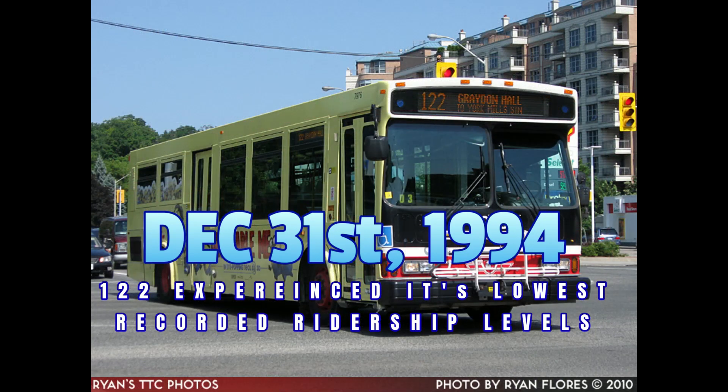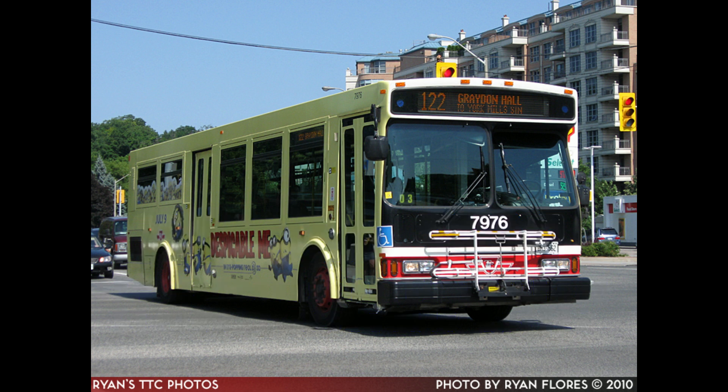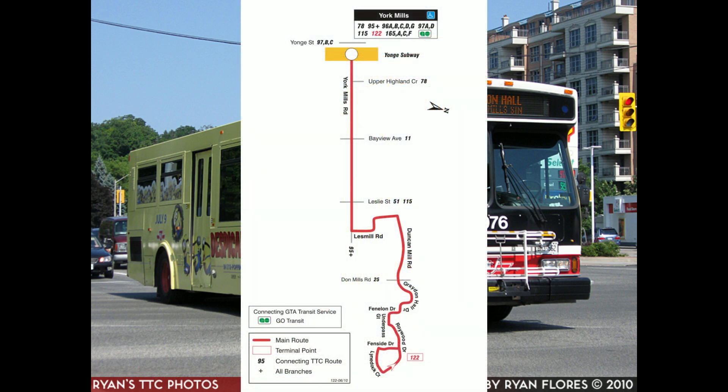On December 31st, 1994, service cuts and the general downturn of the TTC's ridership had reduced the 122 Graydon Hall's average daily riders to only 2,700. Four vehicles were required to operate in the morning peak. The service had a revenue cost ratio of 55% and a subsidy per boarding of $0.51.